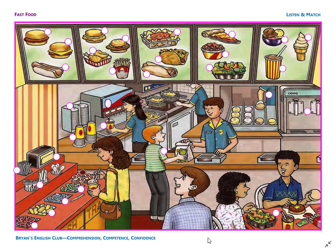Number 29. It is a fish sandwich. The sandwich is above the fried chicken. On the fish sandwich, there is some lettuce. And finally, number 30. It is a soda. It is a Coke. The young woman is putting the soda in the paper cup.